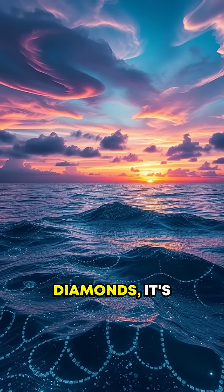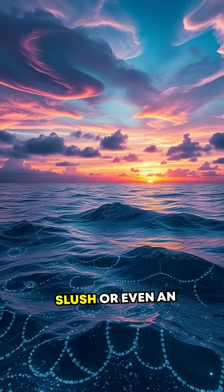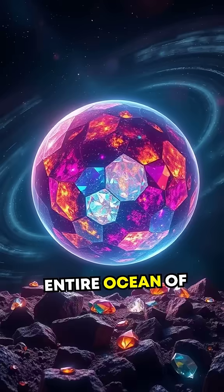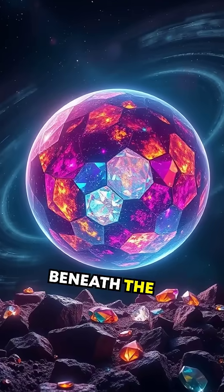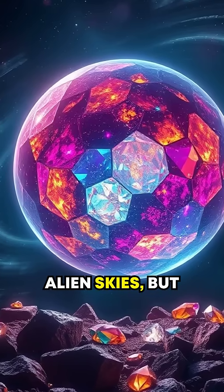it's not just raining diamonds — it's melting them. This creates a dazzling diamond slush, or even an entire ocean of liquid diamond beneath the surface. Imagine glittering diamond waves rippling under alien skies.